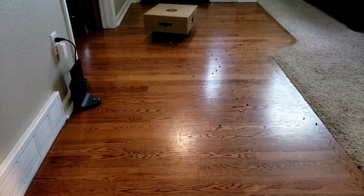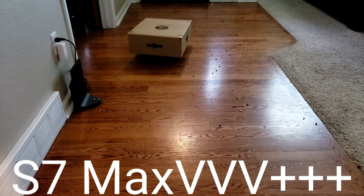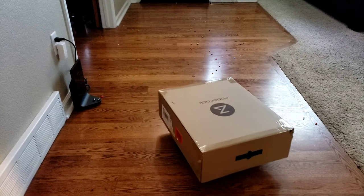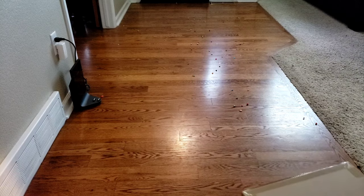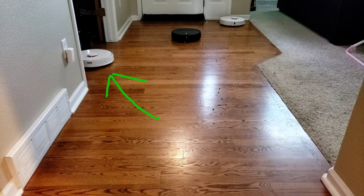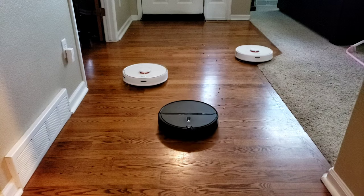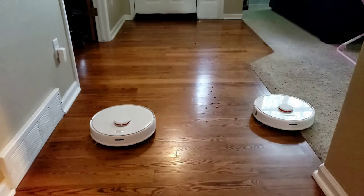Don't tell anyone, but I have to spill the beans on Roborock's latest creation — the Roborock S7 Max VVV+++. Yes, it's more boxy, stands taller, so it can't get under any furniture. Okay, sorry for the bad joke. Let's check out the actual Roborock models: the S5 Max, the E4, and the S6. These models are very good, so if you own any of these, there's no real reason to upgrade unless you want the 2500 pascals or the camera system.